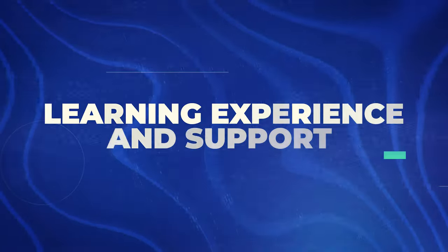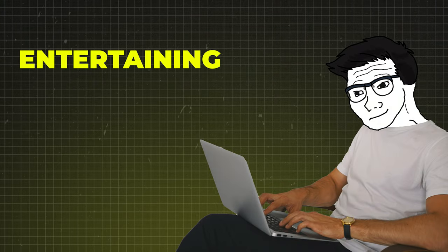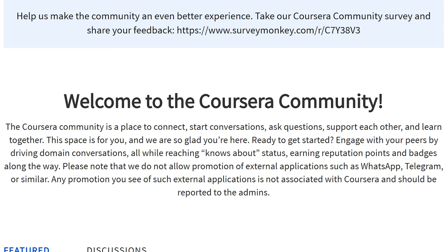Now let's talk about the actual learning experience. This course is self-paced, which is great if you're juggling other commitments. It's kind of like having a personal UX trainer who's cool with you showing up in your pajamas. The videos are well-produced and easy to follow — no boring lectures here; it's entertaining, engaging, and educational. There's a community forum where you can ask questions and get feedback on your projects from peers. It's not exactly one-on-one mentorship, but it's definitely better than shouting questions into the void.